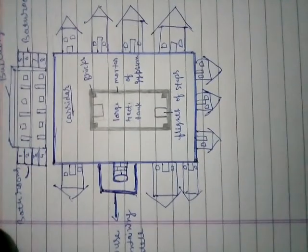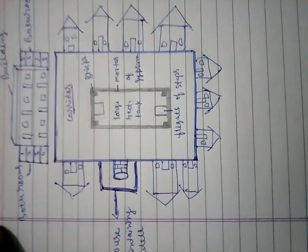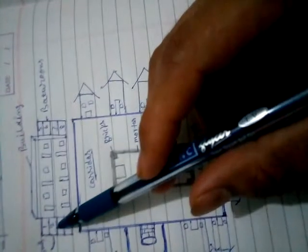आप इस structure को गौर से देखिए — यह structure अपने आप में एक unique लग रहा है, क्योंकि यह बात हो रही है Mohenjo-daro की। उस time पर ऐसा structure मिलना अपने आप में बहुत बड़ी बात है। The uniqueness of the structure has led scholars to suggest that it was meant for some kind of ritual bath. इतिहासकारों को लगता है कि यह Great Bath किसी special ritual bath के लिए प्रयोग किया जाता होगा।